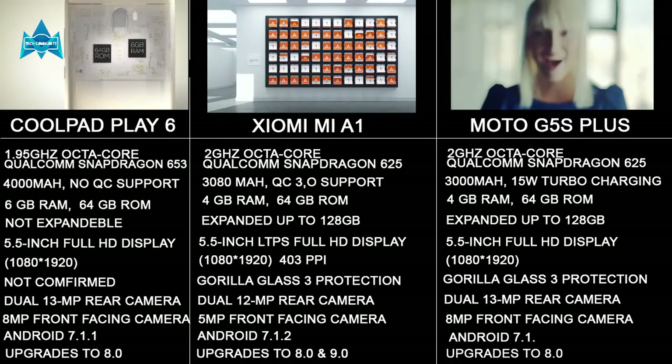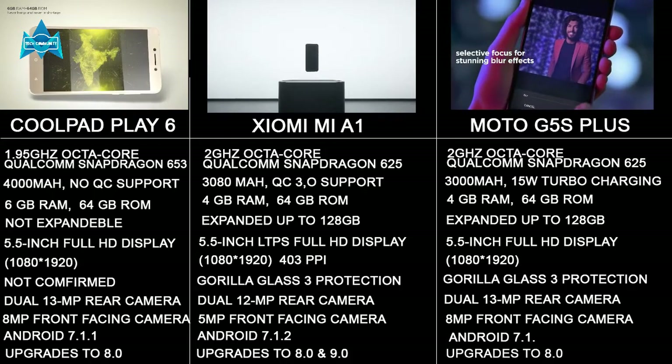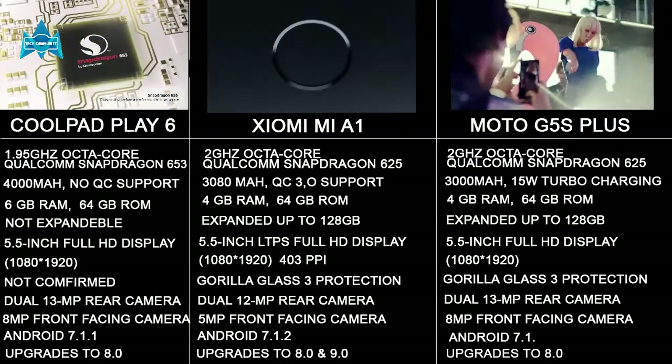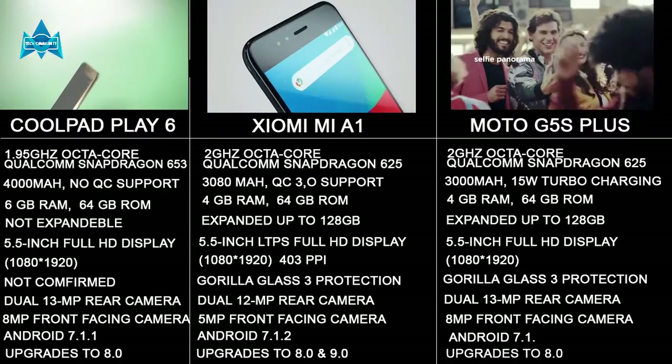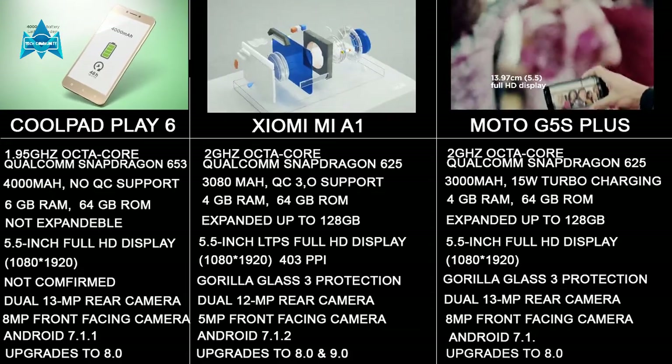Moving to the RAM section: the Coolpad Play 6 has more RAM compared to the others, with 6GB of RAM and 64GB of internal storage. The Xiaomi Mi A1 and the Moto G5S Plus both have the same RAM and ROM — 4GB of RAM and 64GB of internal storage.